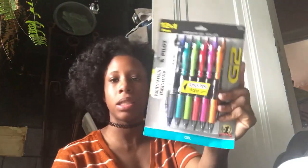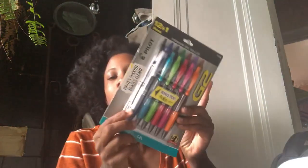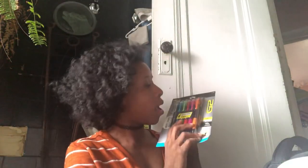The next thing is my favorite pens — the Pilot G2 pens. They are so cute, they come in various colors, and there's a bonus pen which is the Frixion erasable pen. These are the best pens to me; they write so well and they make my handwriting look really pretty.